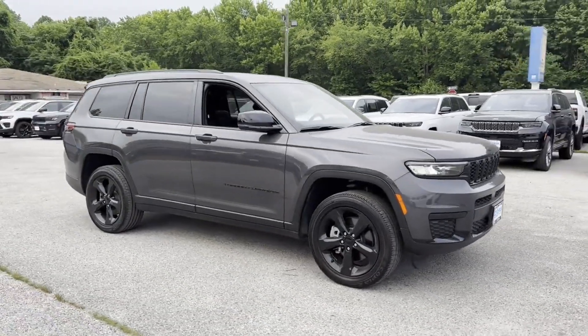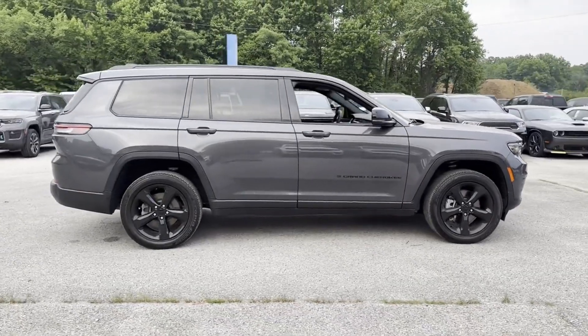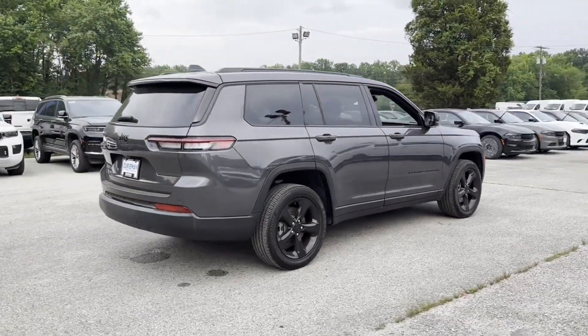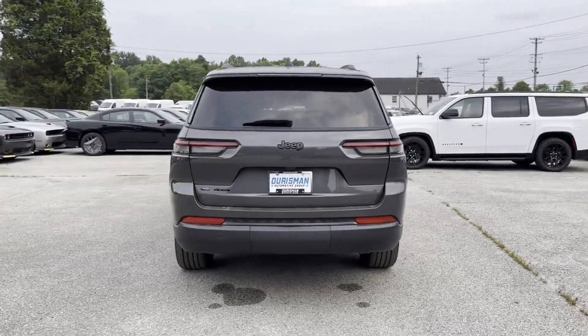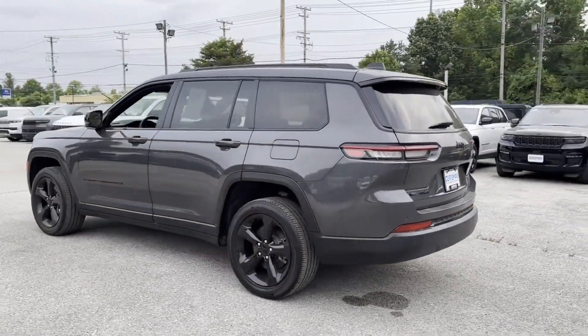2022 Jeep Grand Cherokee L with less than 10,000 miles on the odometer. This SUV offers space as well as power and performance. Its sensibility is matched by a spread of extra features which include lane keeping assist, lane departure warning, wi-fi hotspot, and multi-zone air conditioning.